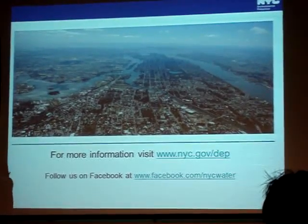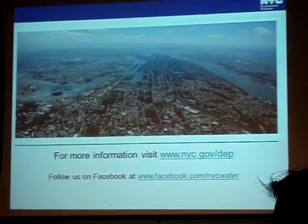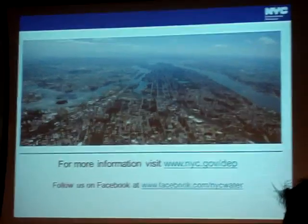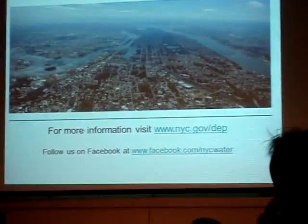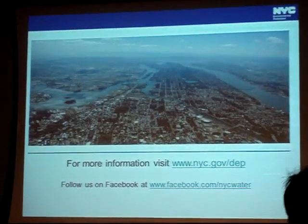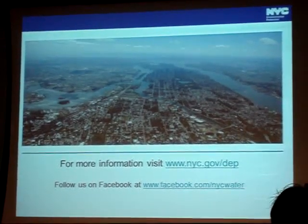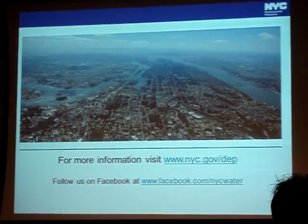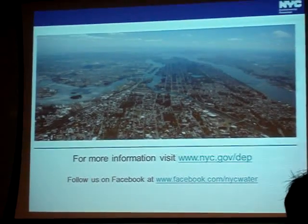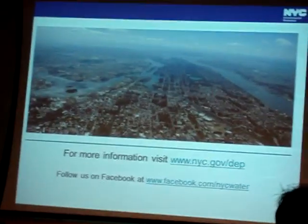Audience question: Given that water consumption is coming down, what impact does that have on price increases? There is a large fixed component to operating the system, so as water usage comes down we still have to capture that fixed cost. People may say they're trying to save water but rates are going up — and unfortunately those two things go hand in hand.